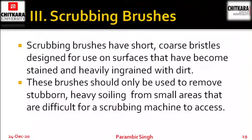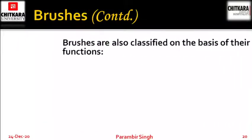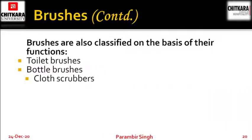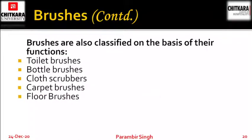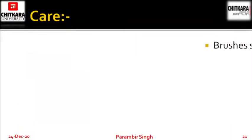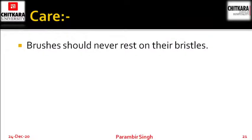Scrubbing brushes are basically brushes which have short or coarse bristles, designed for use on surfaces that have become stained and heavily ingrained with dirt. These brushes should only be used to remove stubborn heavy soiling from small areas that are difficult for a scrubbing machine to access — so the areas where a machine cannot reach, these brushes can be used to clean. Brushes are also classified on the basis of their functions: toilet brush, bottle brush, clothes scrubbers, carpet brushes, floor brushes, upholstery brushes, feather brushes and sink brushes.